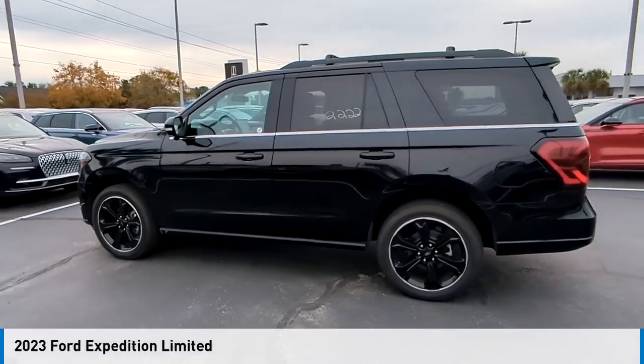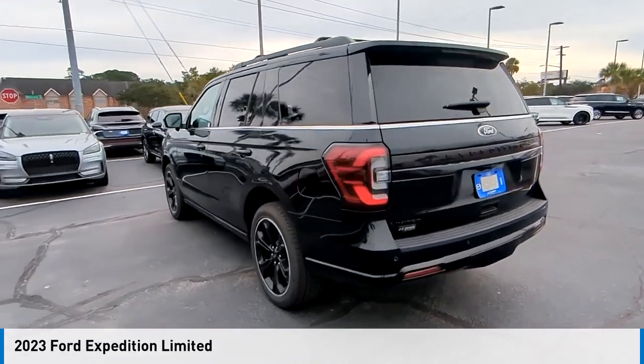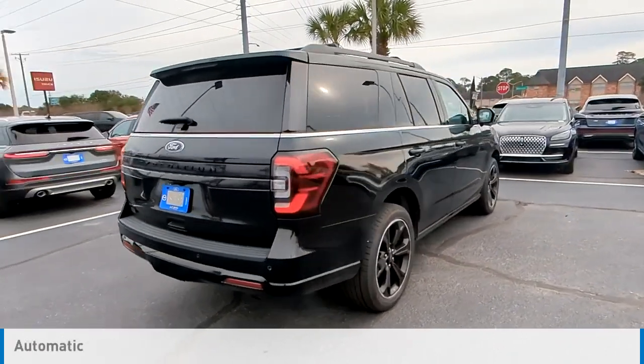Stop by and take a look at the 2023 Expedition. This vehicle is powered by a rear-wheel drive, six-cylinder, 3.5-liter engine, and comes with an automatic transmission.